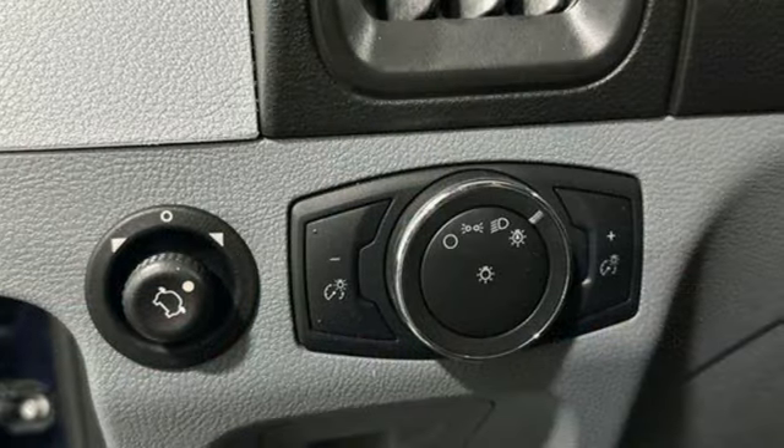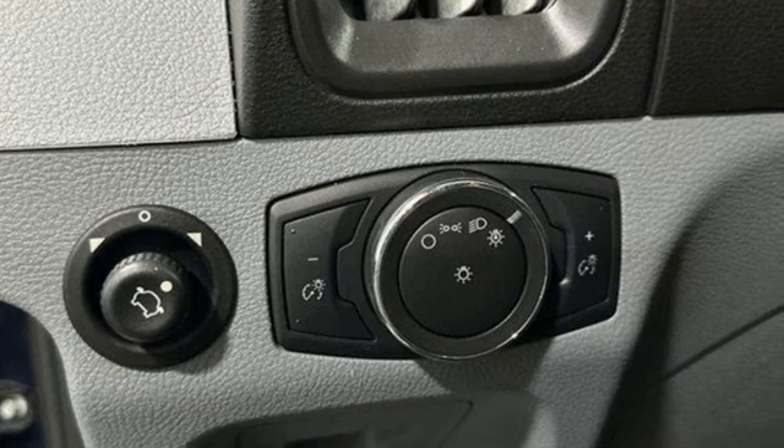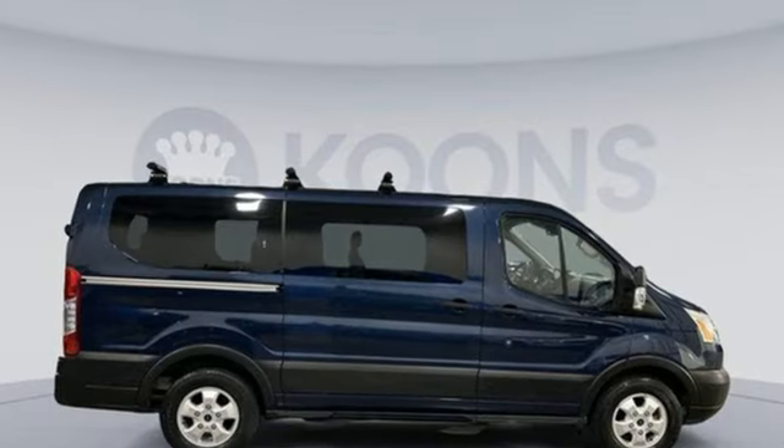AutoWeek Remarks: for a commercial work van, it has a decent amount of style to it. Built on tradition, built to last — Ford.